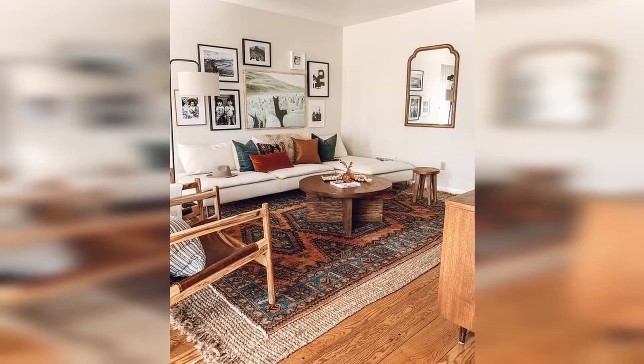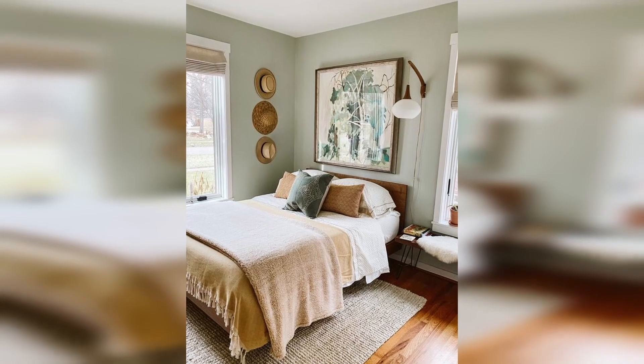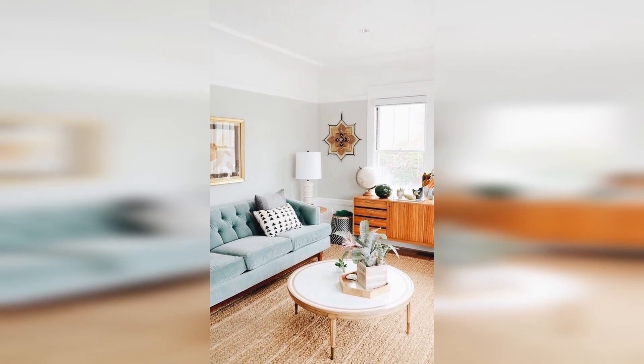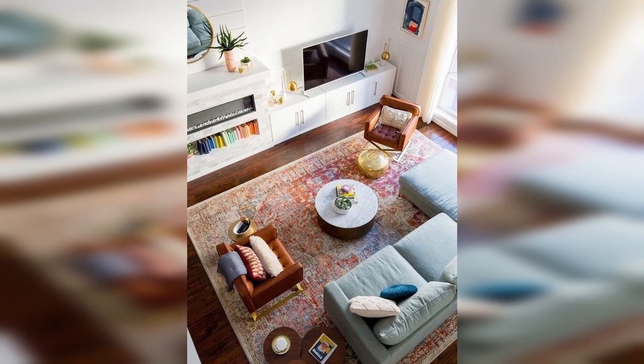Choose the right rug size. In addition to providing comfort for your feet, rugs also serve as major focal points for establishing the breadth of a room. To make rooms feel bigger, optimize your rugs to suggest more space. Opt for one large area rug instead of multiple small rugs in a room and leave about a foot of space between rugs and the walls to create depth.